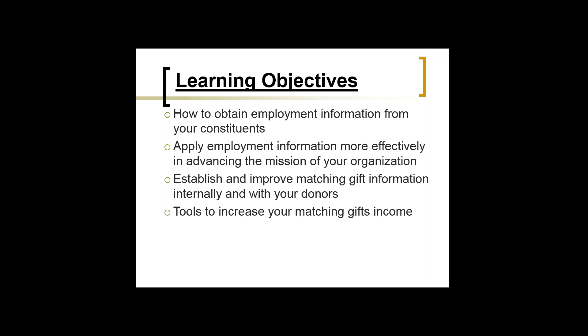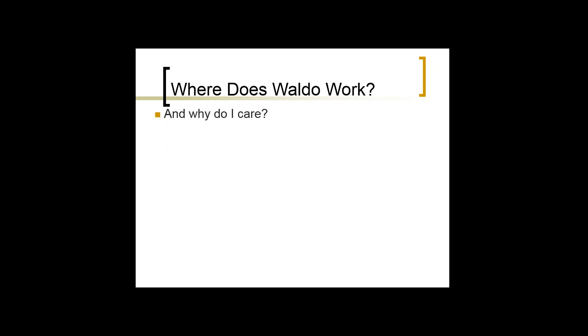We're going to look at different tools to increase your matching gifts income. It seems like from when I started about 20 years ago to where we are now, the tools just get bigger and better, but there's also more confusion with them. We're also going to look at ways to be reactive with matching gifts information and how to be proactive — to maximize that 10% that are eligible for a match, you need to do a lot of proactive things.